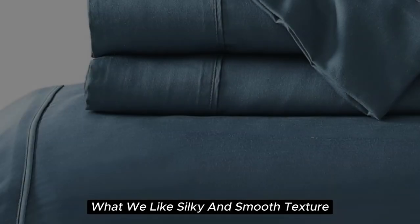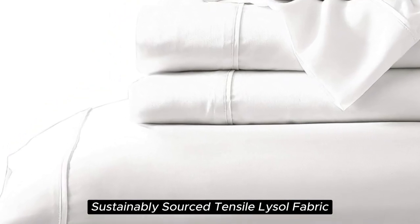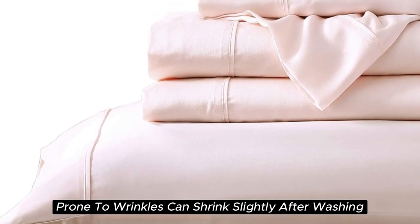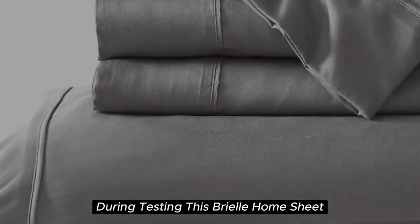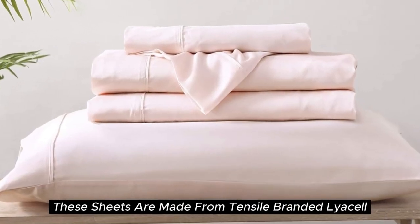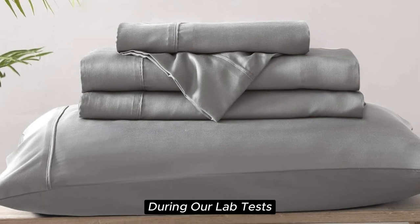Number 4: What we like — silky and smooth texture, lightweight and breathable, sustainably sourced Tencel lyocell fabric, visible shine. What we don't like — prone to wrinkles, can shrink slightly after washing. With a softness felt right out of the package, the Brielle Home Sheet offers a luxurious sleeping experience at a lower price than pure silk. These sheets are made from Tencel-branded lyocell, a wood-based fiber, and constructed with a sateen weave for a smooth and glossy texture.